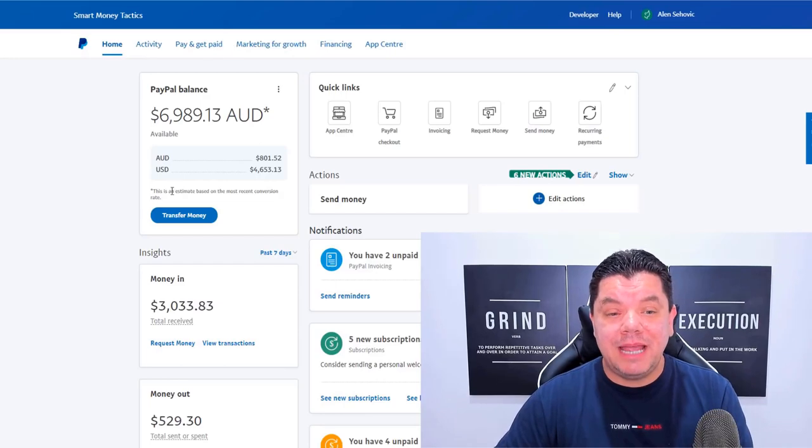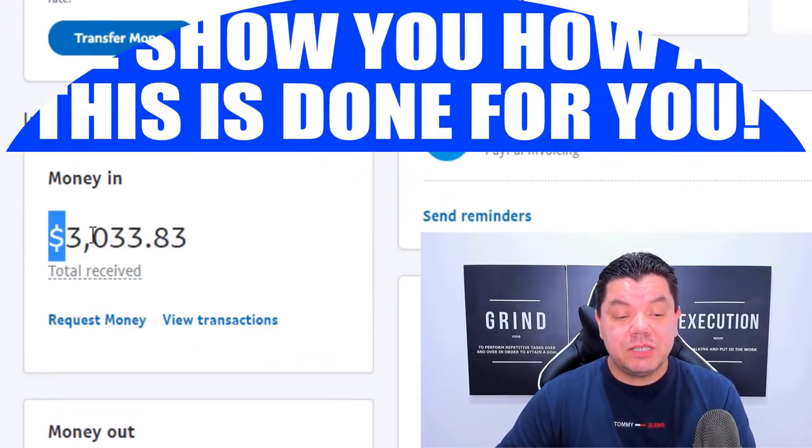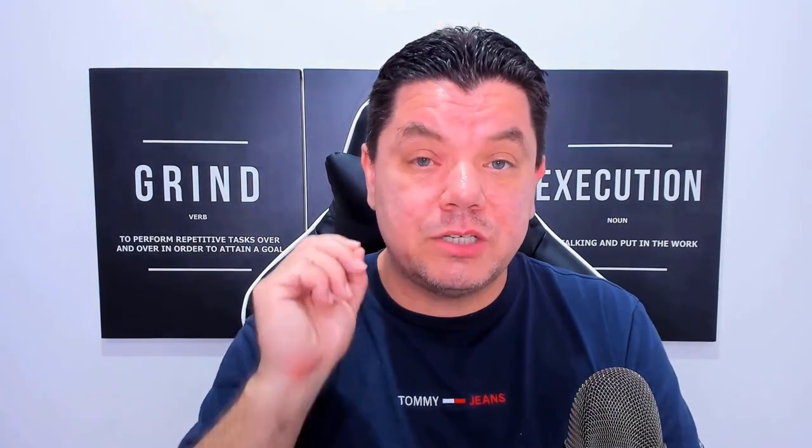If we come over to my PayPal account, you can see here that in the last seven days I've had just over $3,000 go into my account. I want to show you exactly how you can make passive income as well with a strategy that is completely done for you. It will take you less than 20 minutes a day and I guarantee you if you stick to this for the next 30 days, you will definitely start to see some serious results.